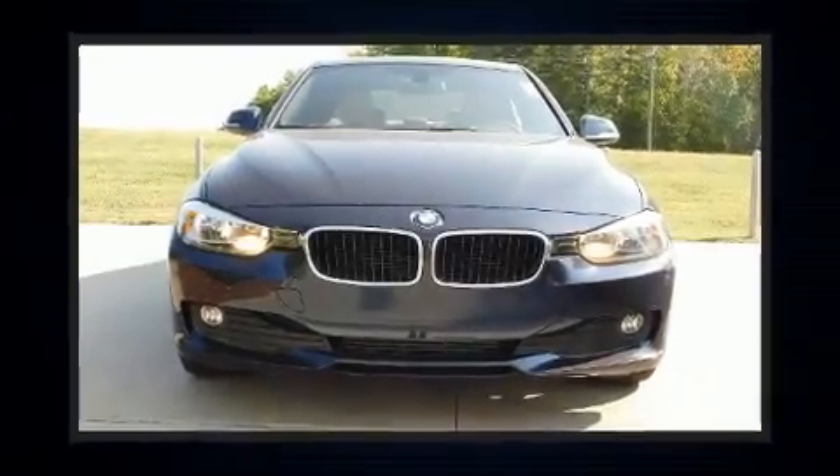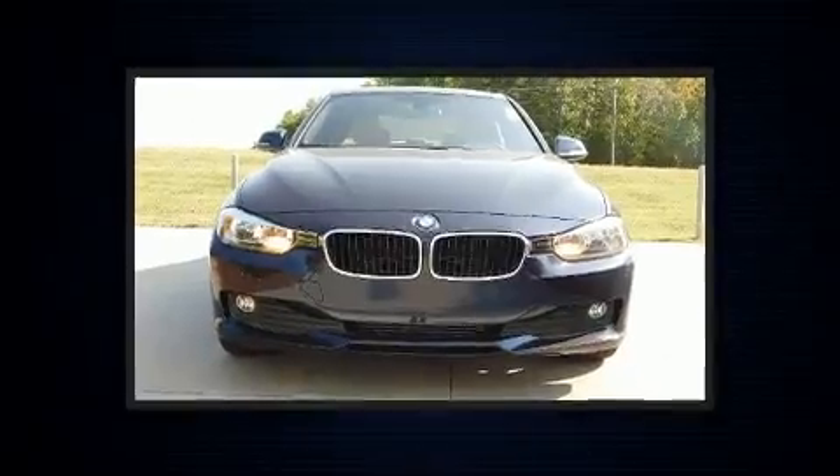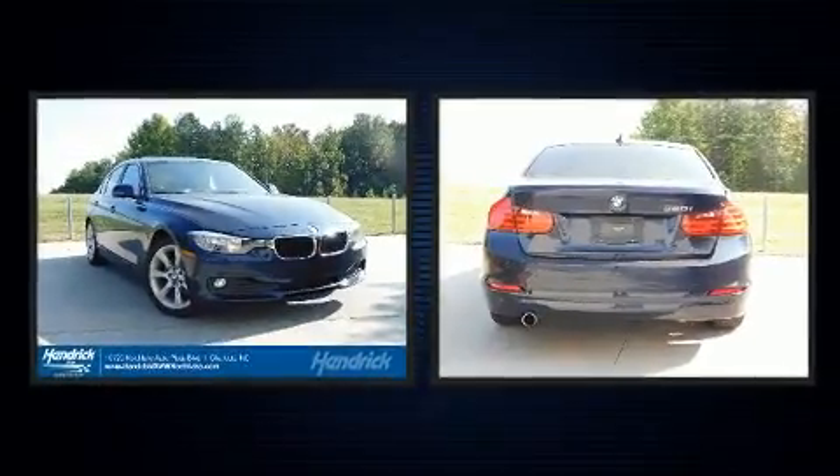The 2015 BMW 320i. It features an automatic transmission, rear-wheel drive, and a 2-liter 4-cylinder engine.